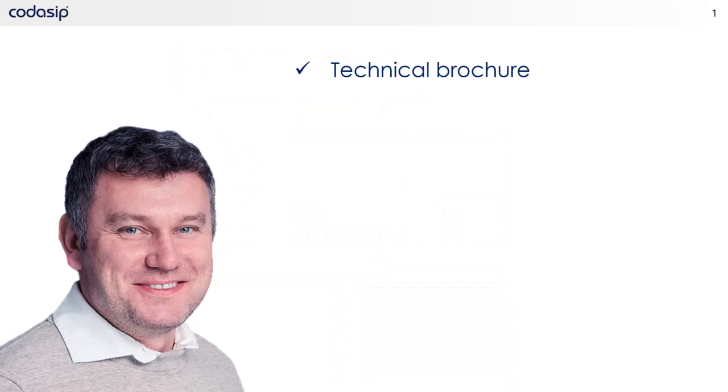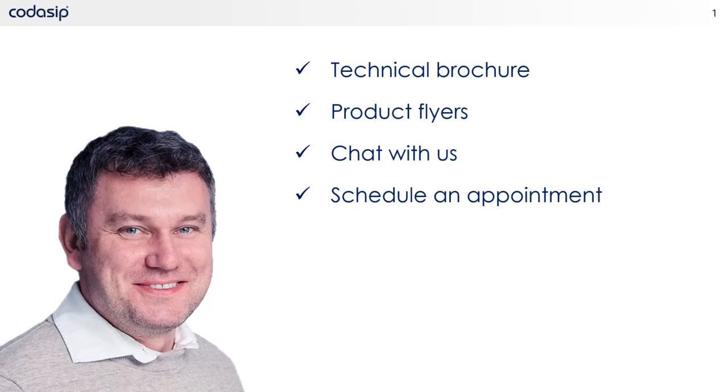I encourage you to take a moment to look around our booth. You will find technical brochures with detailed information on the Codasip product portfolio, product flyers focusing on individual products, and an online chat link to talk to a Codasip representative directly. We would enjoy the opportunity to set up a meeting to speak with the Codasip team to answer your specific questions or just to learn more about our solutions. We think you will find that our products are the best in class and well suited for your next design challenge. Thank you for visiting the Codasip booth at the RISC-V summit — I wish you a happy and healthy holiday season and hope you enjoyed the show.